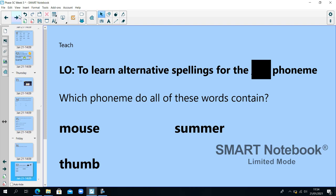Mouse, summer, thumb. Mouse, summer, thumb. Well done if you got the MM phoneme.